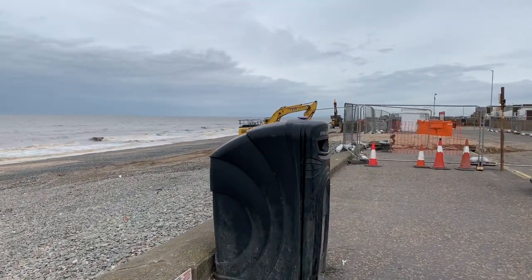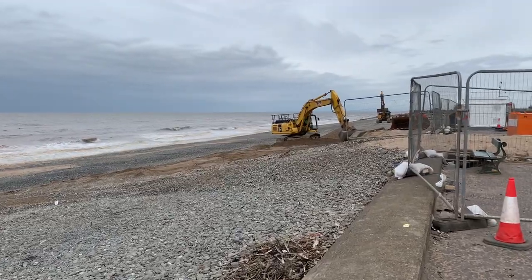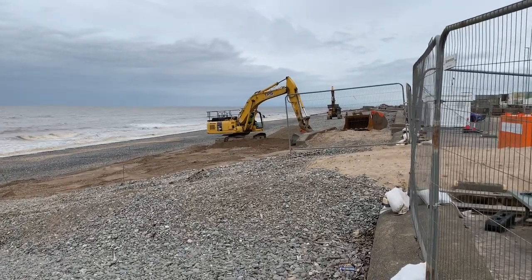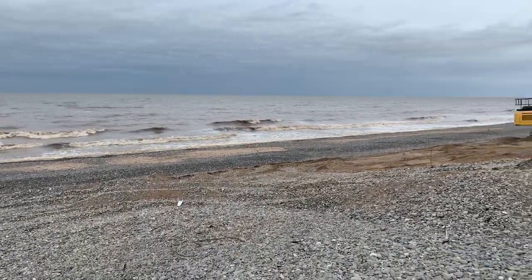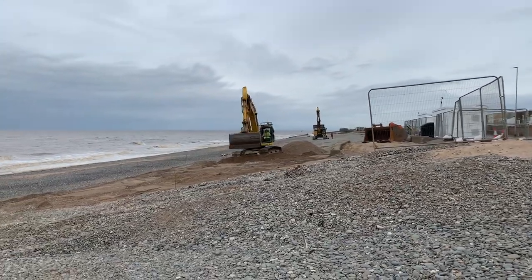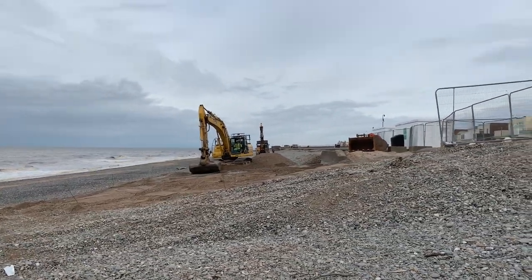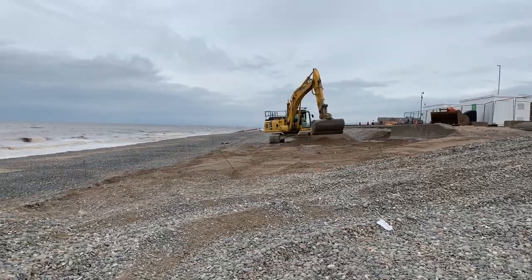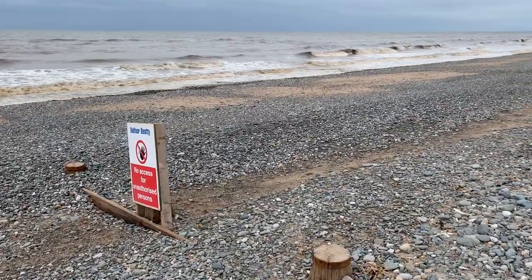It's Wednesday the 2nd of September today and I've popped out to see what they're doing on Russell Beach at Cleveland, because this is site investigation work as part of the Russell Coastal Defence Scheme. If you've been down here you'll probably have seen diggers working, port cabins, and a compound at this end of the beach. It's taped off where you can't go any further, and there's a big 'no access for unauthorised persons' sign here as well.